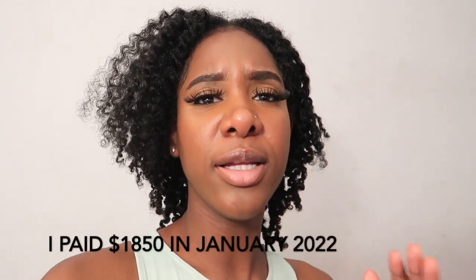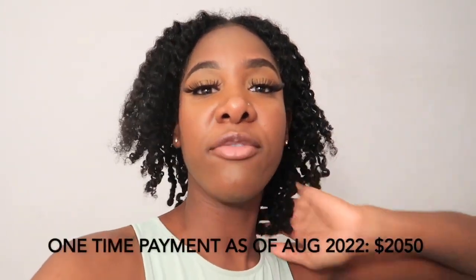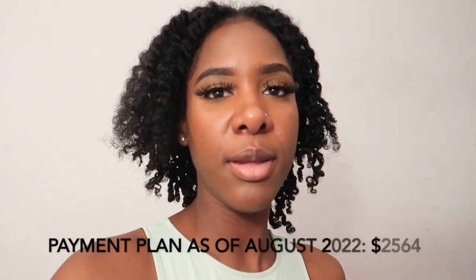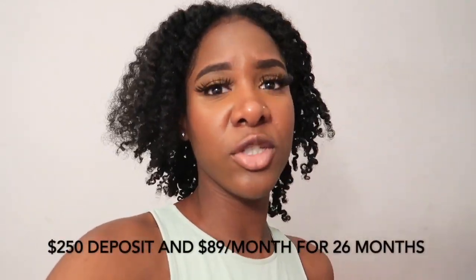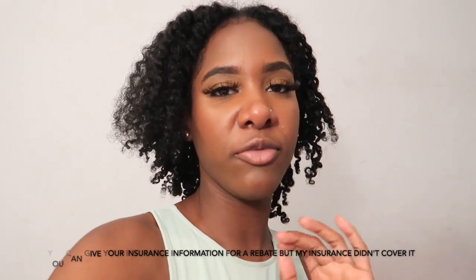I paid a little less than two thousand dollars, and I decided to pay everything upfront. If you do the payment plan, you'd be paying an extra probably five hundred dollars just for the payment plan. So if you can, I'd suggest saving for it and paying upfront so you're not paying interest on it.